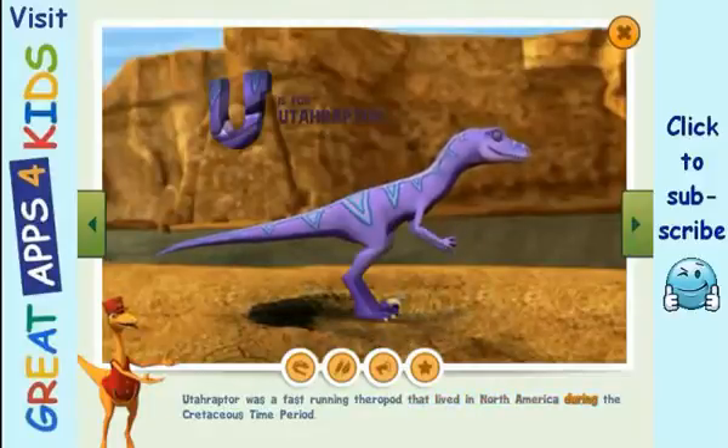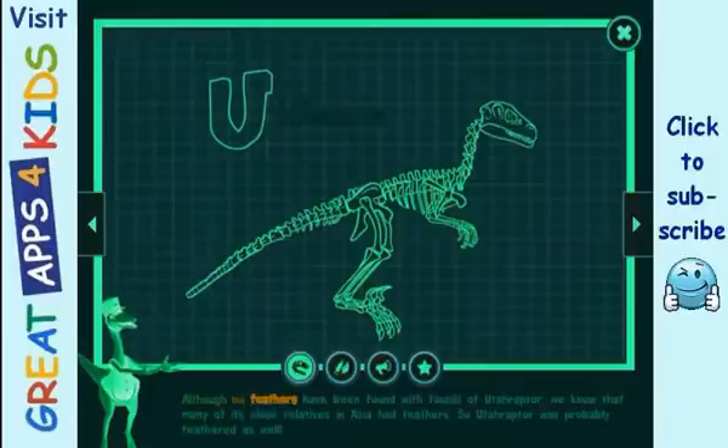Troodon's eyes were forward-facing, which meant they could see things far away. Utahraptor was a fast-running theropod that lived in North America during the Cretaceous time period. Although no feathers have been found with fossils of Utahraptor, many of its close relatives in Asia had feathers, so Utahraptor was probably feathered as well.